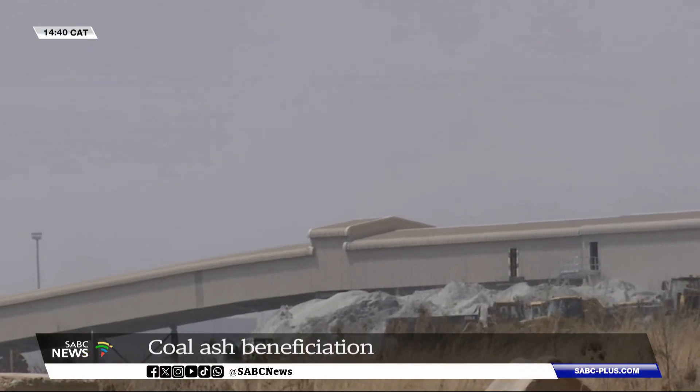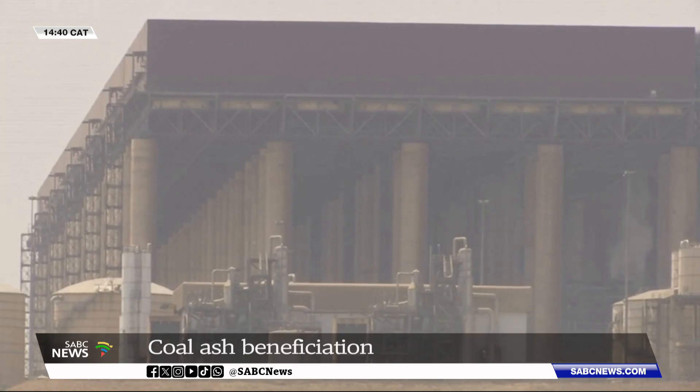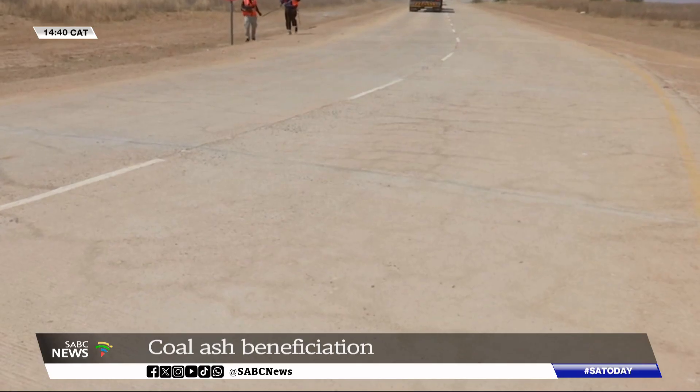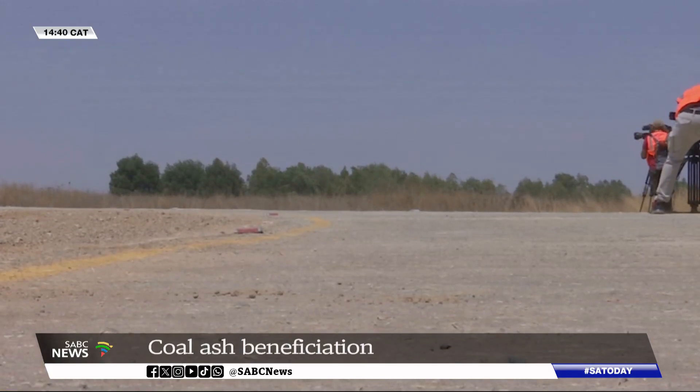The latest innovative use of legacy ash will surely minimize ash volume dumps. Legacy ash comprises weathered fly ash and bottom ash. Its application in road construction decreases reliance on cement and also mitigates carbon emissions.